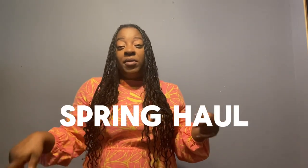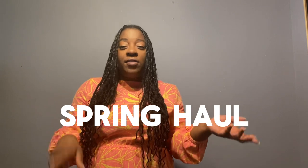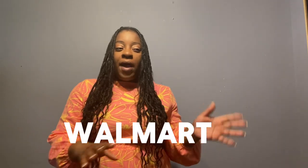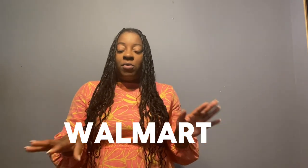Welcome to another vlog with Living and Loving Lola! Today I'm going to show you guys a spring haul and also some Easter finds that I found at Walmart. We're going to do a multi-store haul — the first place is Old Navy, second is Target, and third is Walmart. I've been collecting just a few items and wanted to show you some things I have for the kiddos.